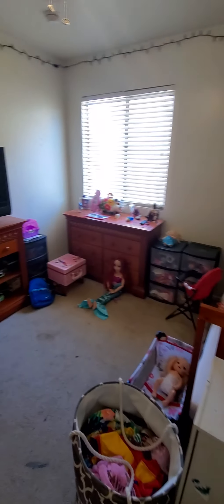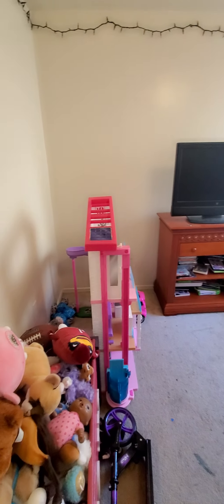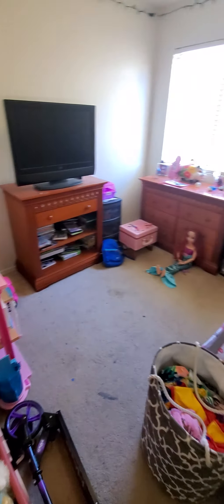The second guest room — this is the kids' room. All the carpet will be cleaned up. Standard size closet.